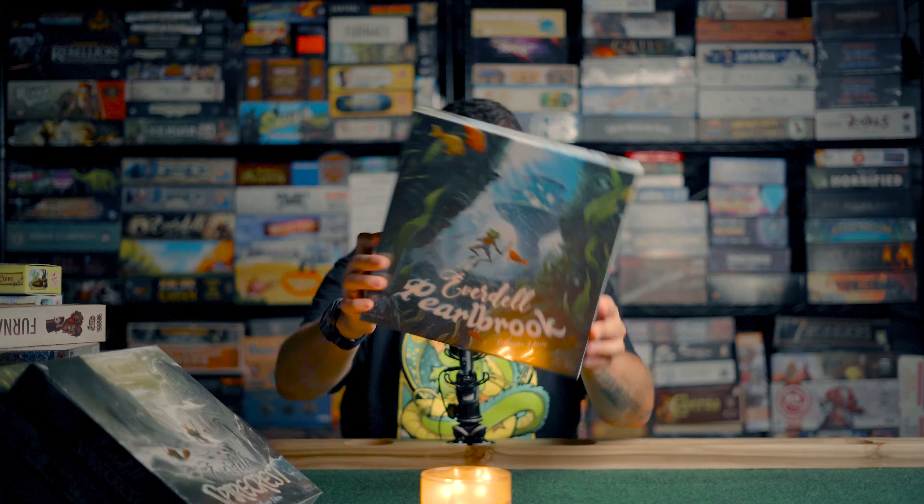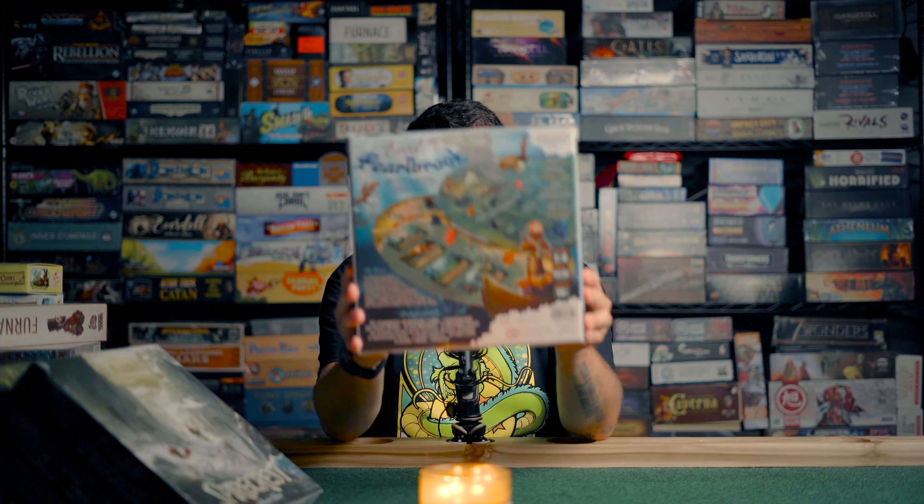And then Everdell Pearlbrook, also collector's edition right here. This adds a whole waterfront to the game as well as underwater cards and different water creatures that you can interact with — going fishing, sailing, hunting for pearls, which are a new form of resource. One of these expansions also adds in the ability for a fifth player; normally Everdell is a four-player game. So now you've got a board that's grown exponentially in size, tons of new mechanics, tokens, components, miniatures, cards, and the ability to go up to five players. There's one more expansion I remember involving a train station that we don't have — either they were sold out or it's not released yet.